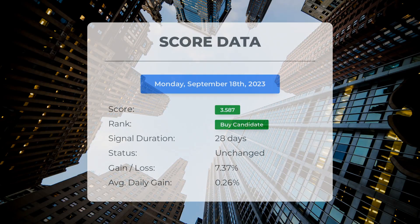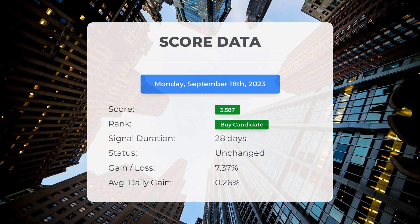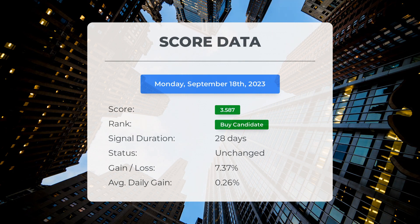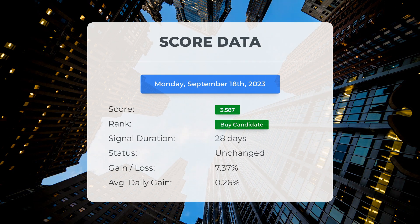Since August 9th, 2023, our system has ranked Exxon as a buy candidate with an impressive score of 3.59. During this period, the stock has seen a fantastic gain of 7.36%, with an average return of 0.26% per day since it was listed as a buy candidate.